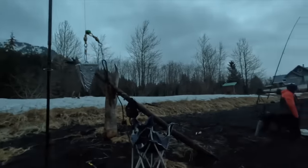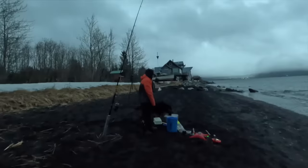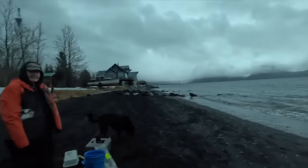We're catching gray cod lately. We have caught halibut, but I think we're just at the time of year where they're deeper.